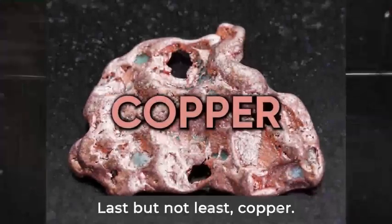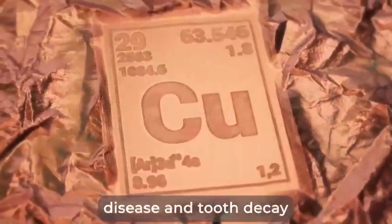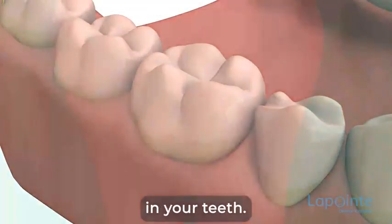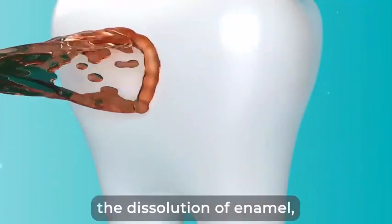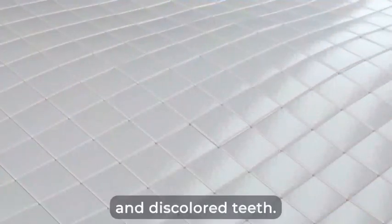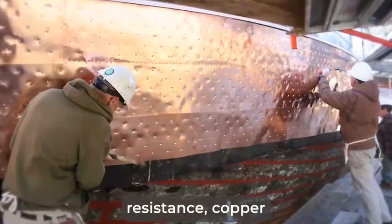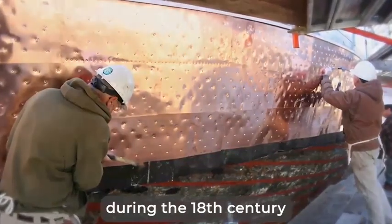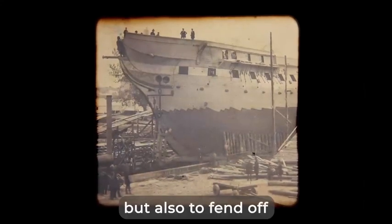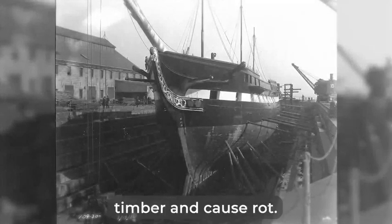Last but not least, copper. This mineral is believed to stop the progression of gum disease and tooth decay by inhibiting the acids that break down the connective tissue in your teeth. Copper also prevents the dissolution of enamel, thereby preventing dental caries, erosion, and discolored teeth. In fact, thanks to its anti-corrosion resistance, copper was used by the Royal Navy during the 18th century to protect the underbelly of ships, but also to fend off the toxic marine worms that would burrow into the ship's timber and cause rot. This practice continues even today.